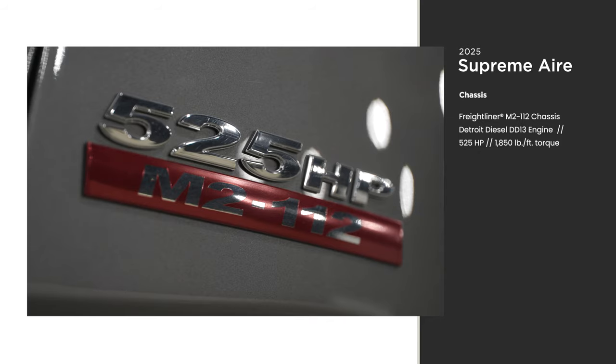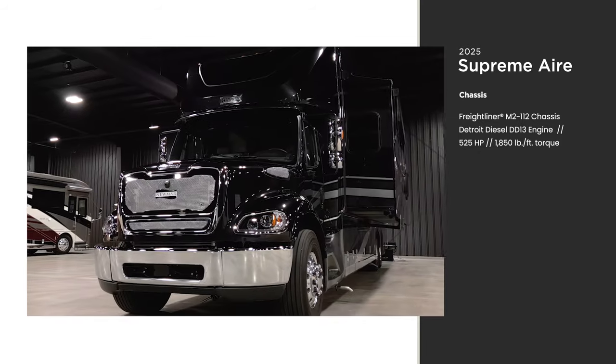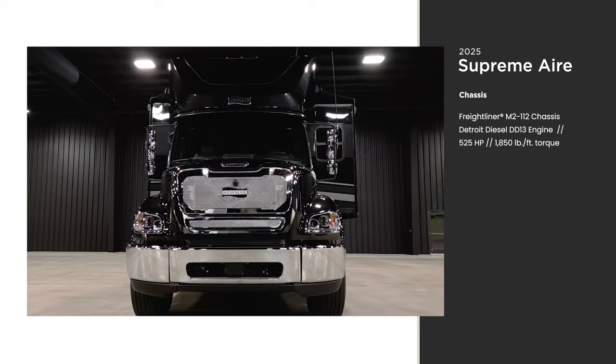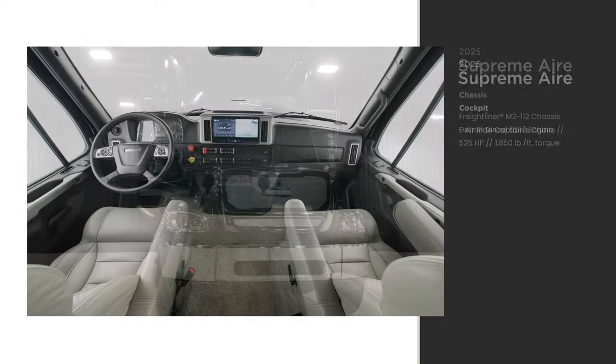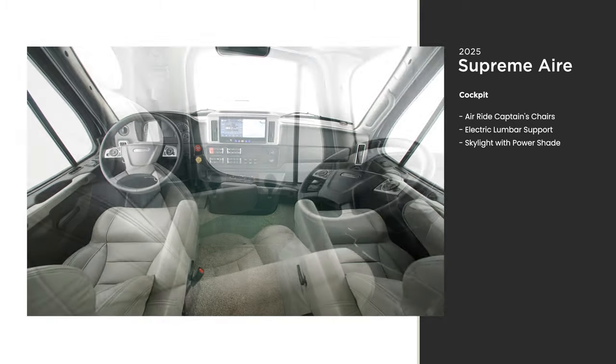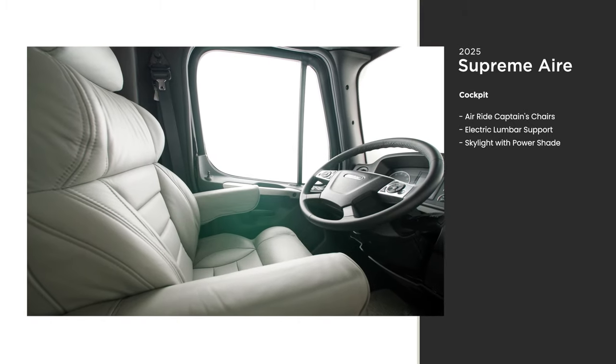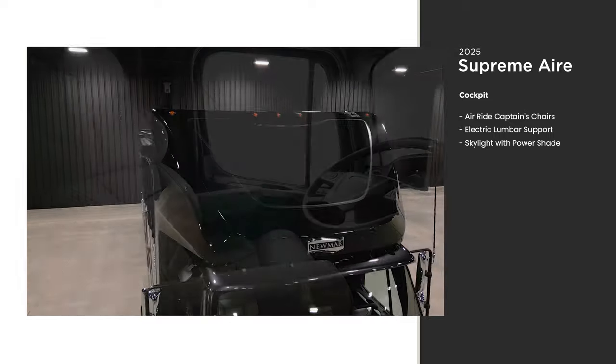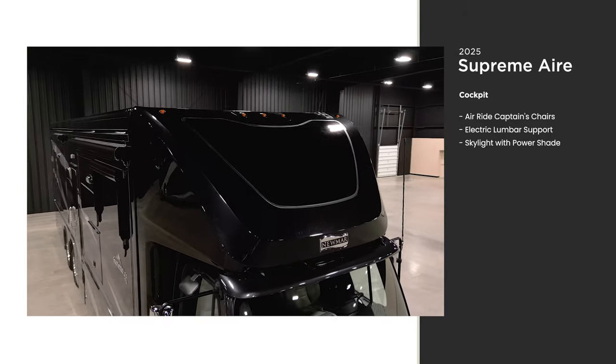The Supreme Air is built on a Freightliner M2 112 chassis and powered by a Detroit Diesel DD13 engine with 525 horsepower and 1,850 pound-feet of torque. The ride is unquestionably smooth thanks to the full air ride cab, and you can adjust the lumbar support of either captain's chair to your liking.